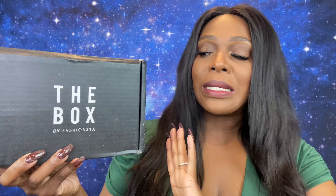You better ask somebody. Today guys we have The Box by Fashionsta. I'm excited to show you guys what April had to offer even though we're in May. So if you guys want to see what's in April's The Box, stay right there baby, don't move.